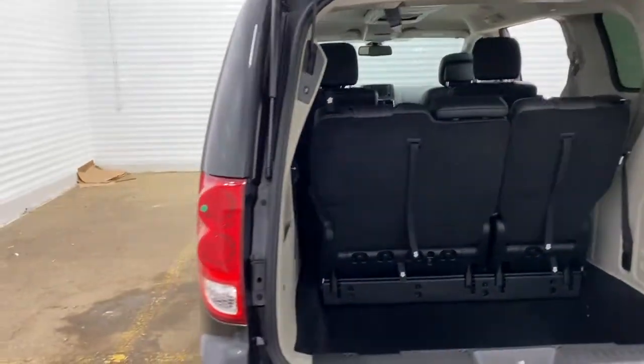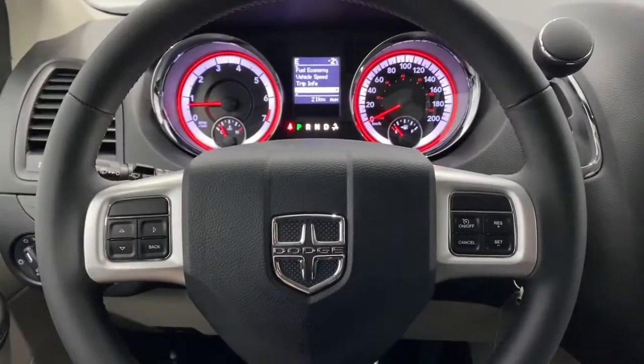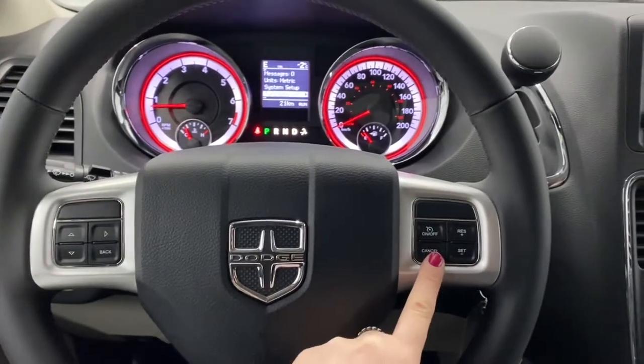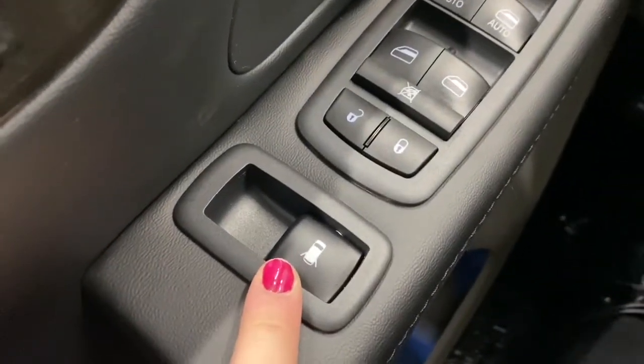We will now go take a look on the inside of the vehicle. These buttons right here control what you see up on the dash. Here are the cruise control settings, and right here is the button for the rear automatic doors.